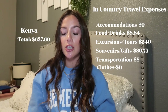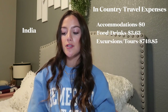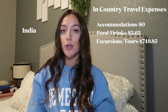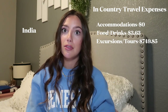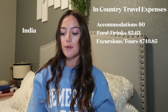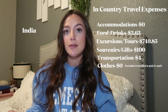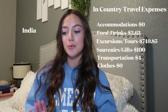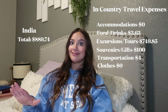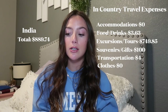India: This is where I bought the field program through Semester at Sea, so accommodation was included. Food and drinks: $3.63. Excursions and tours: $749.85 — the field program was $712 for three days and two nights, plus an eight-hour tour on day one for about $30. Souvenirs and gifts: $100. Transportation: $4. I also used leftover ATM cash as a tip for my cabin steward. India total: $889.74.